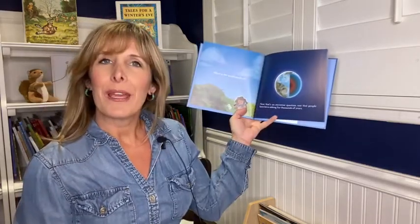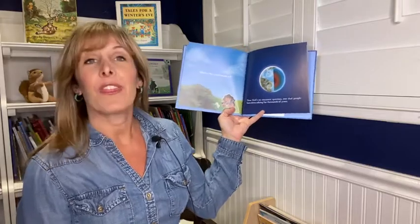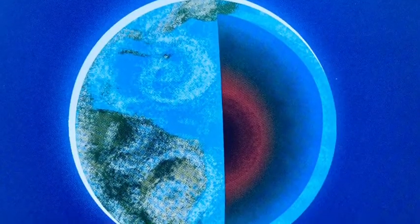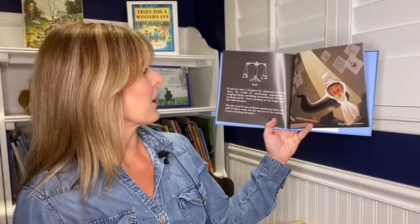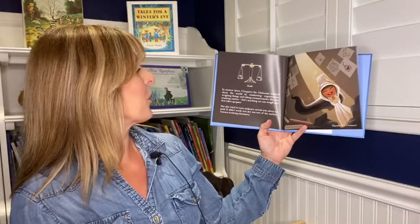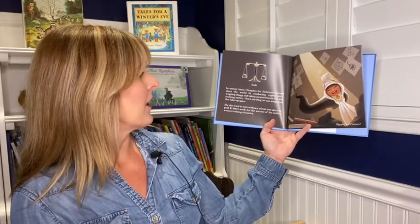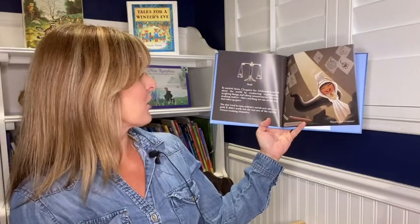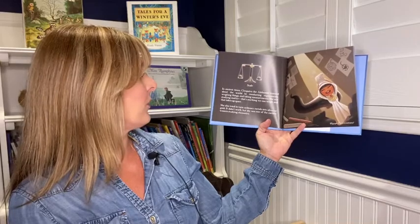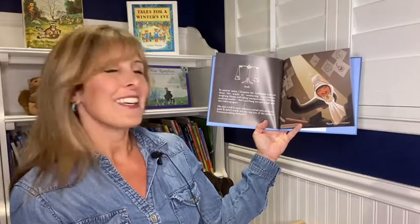What's the world made of? Now that's an awesome question — one that people have been asking for thousands of years. In ancient times, Cleopatra the alchemist learned about the world by conducting experiments, weighing things, and taking measurements. She was studying matter — that's anything we can weigh and that takes up space. She also tried to turn ordinary metals into silver or gold. It didn't work, but she was one of the earliest women studying chemistry.